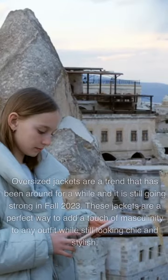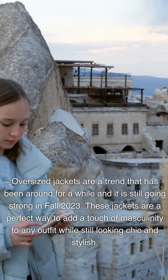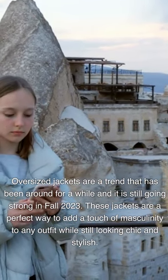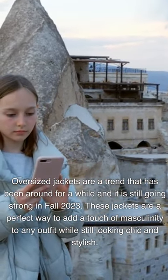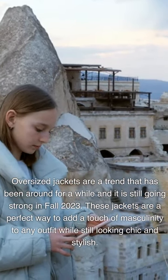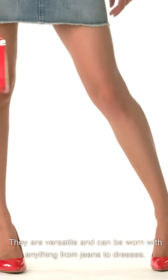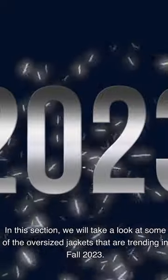Oversized jackets are a trend that has been around for a while and it is still going strong in fall 2023. These jackets are a perfect way to add a touch of masculinity to any outfit while still looking chic and stylish. They are versatile and can be worn with anything from jeans to dresses.